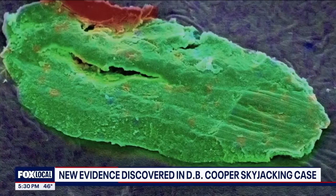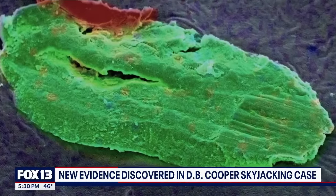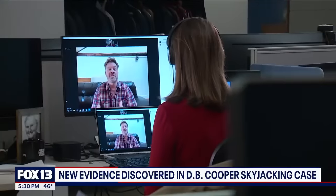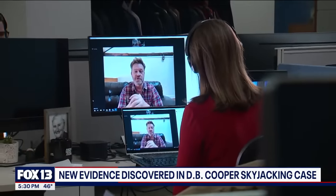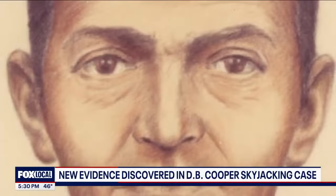It's a microscopic piece, and you can see that in the picture. The green is the titanium; there's a sliver of red at the top, which is the stainless steel. Investigator Eric Ulis tells me this tiny piece of rare earth pulled from D.B. Cooper's tie could help unravel the mystery.